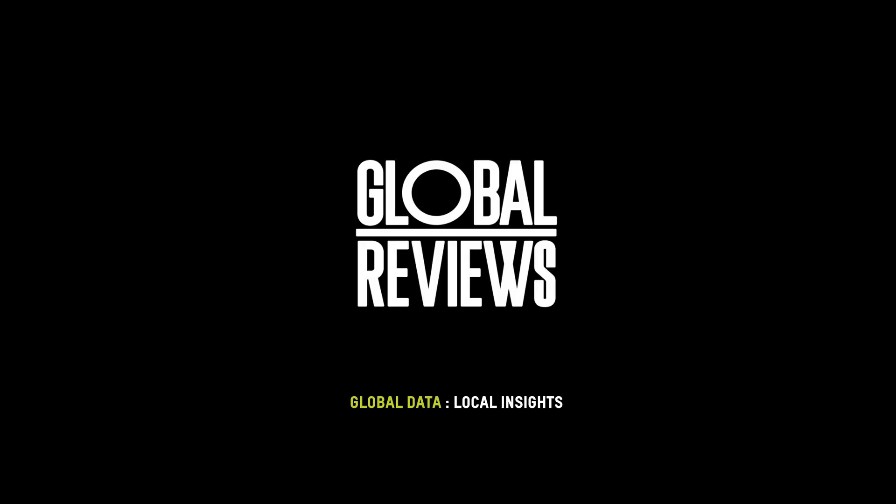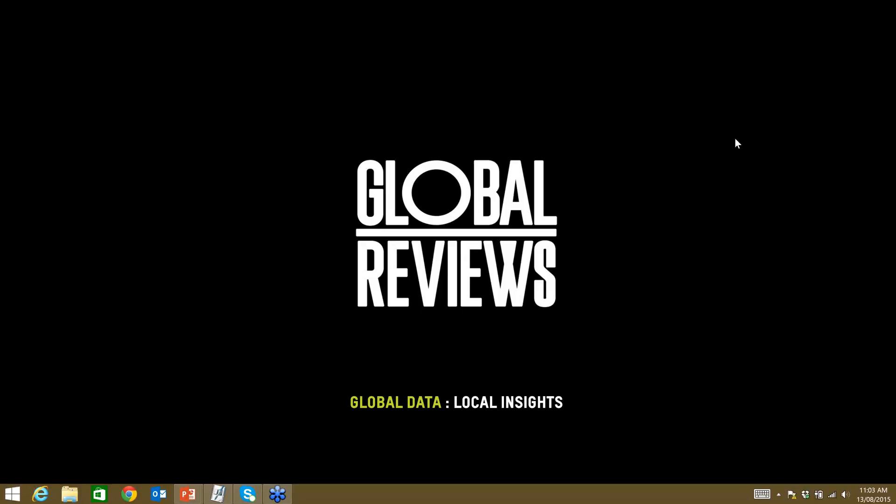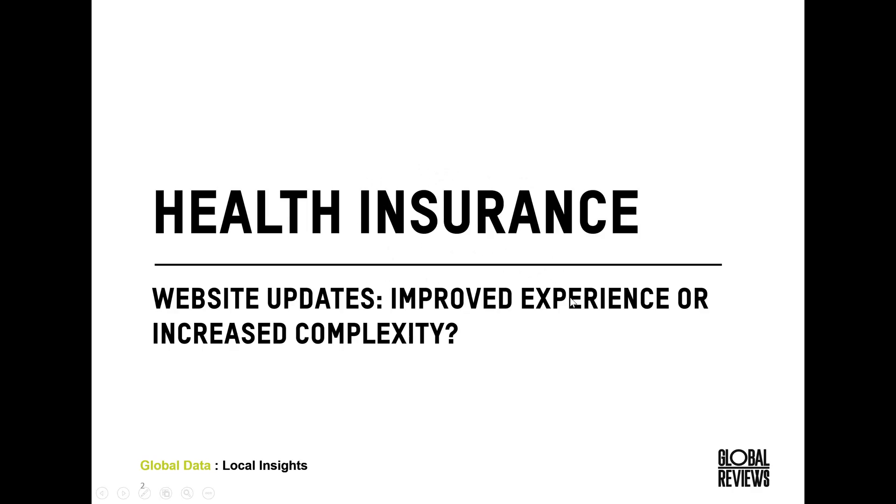Without delaying the content any further, as we have quite a lot to get through, I'd like to hand it over to Leah Purdy. Thank you so much Mark, and thank you all for joining us today. As Mark mentioned, we're going to be looking through the health insurance industry today and some of the changes that have occurred over the past few months.